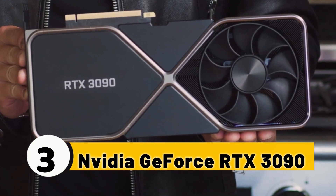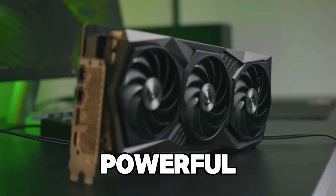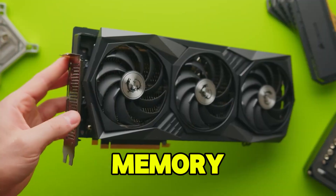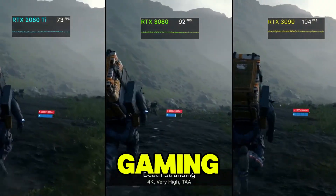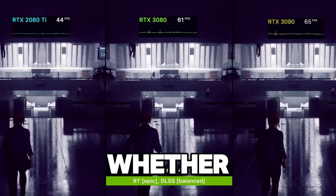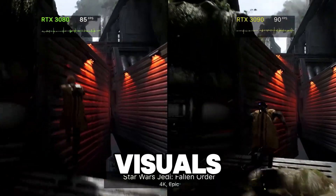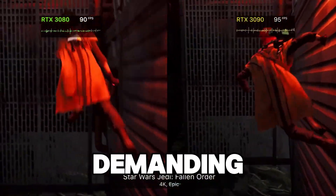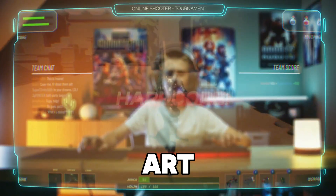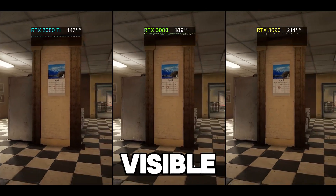Number 3: NVIDIA GeForce RTX 3090. The NVIDIA GeForce RTX 3090 takes the number 3 spot and is one of the most powerful consumer GPUs on the market. With a massive 24GB of GDDR6X memory, the RTX 3090 can handle 4K gaming, 8K gaming, and high-quality streaming without breaking a sweat. Whether you're gaming or streaming, the performance of the RTX 3090 is unmatched. Streamers who want the best ray-traced visuals and maximum FPS in the most demanding games should consider the RTX 3090. Its NVENC encoder is state-of-the-art, allowing streamers to broadcast in 4K at high bitrates while maintaining smooth gameplay with no visible loss in quality.